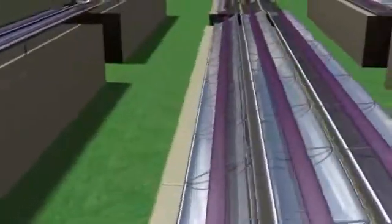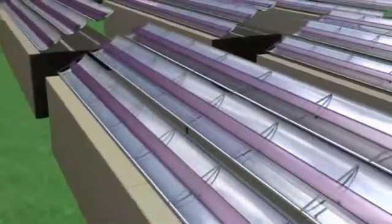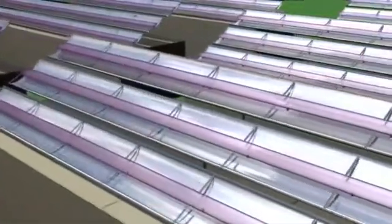Our bioreactor relies on photosynthetic algae that require three primary inputs to grow: carbon dioxide, water, and of course, sunlight.